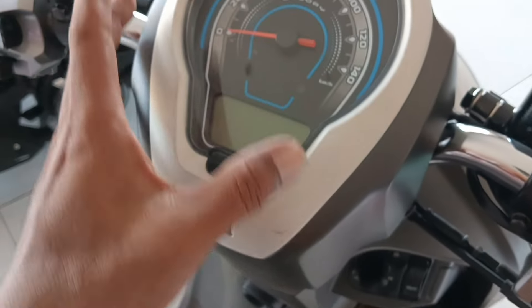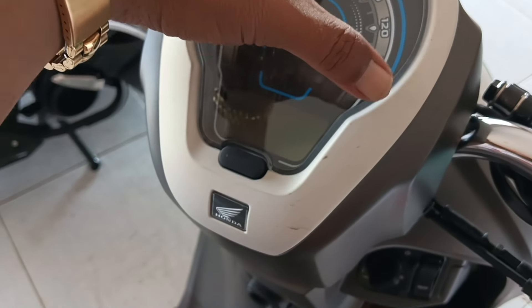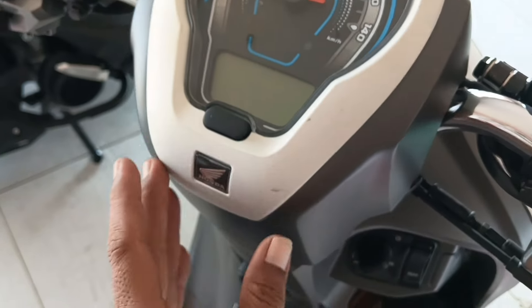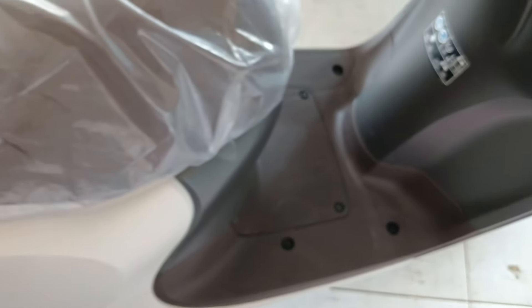Ini tambahan lagi ya, tadi belum dibahas. Untuk di batok kepalanya ini warna putih dop ya. Jadi belum dipasang variasi batok speedometer yang warna krom. Ada bonusnya: batok speedometer, karpet, juga cover remote tadi yang saya sebutkan.